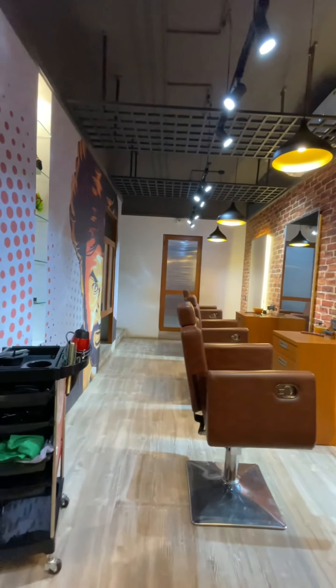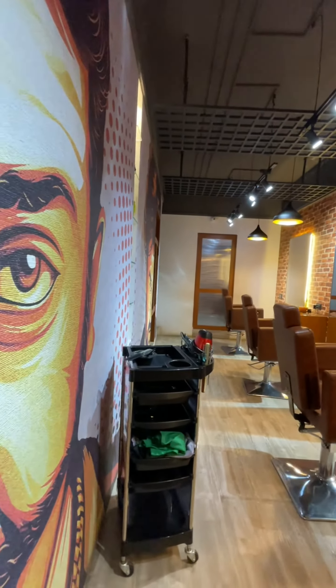The lighting is very low. We will go to the store — for men and women.